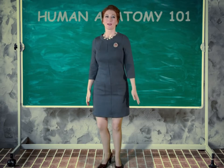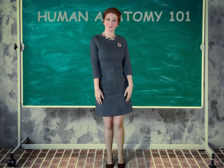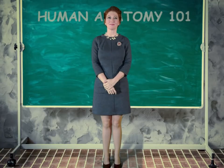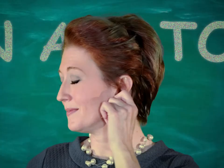A for ankle. B for brain. You're so smart. C for cheek. D for deltoid.